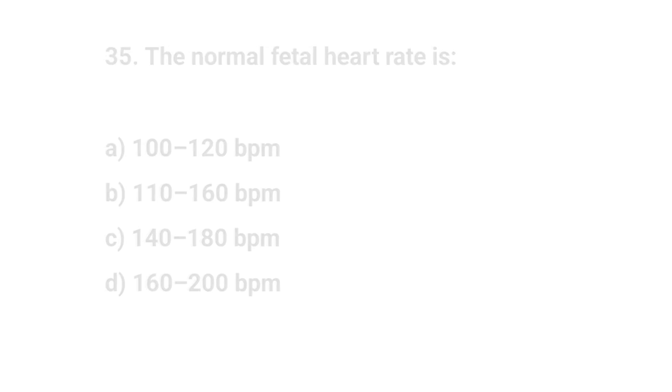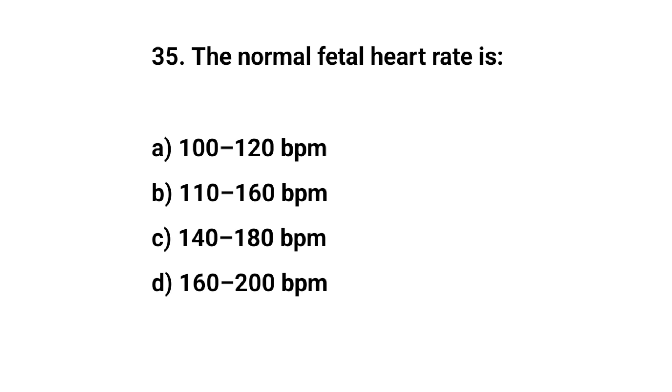Question number thirty-five. The normal fetal heart rate is? The right answer is B: 110 to 160 BPM.